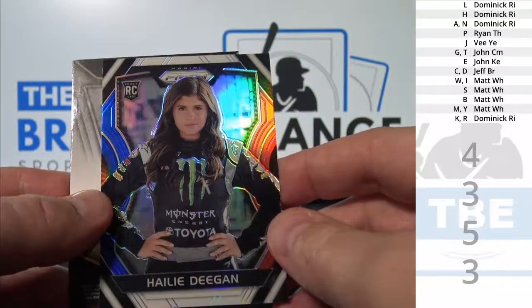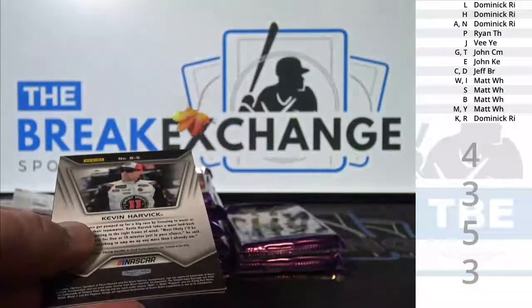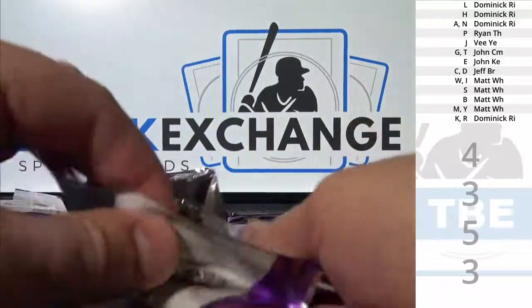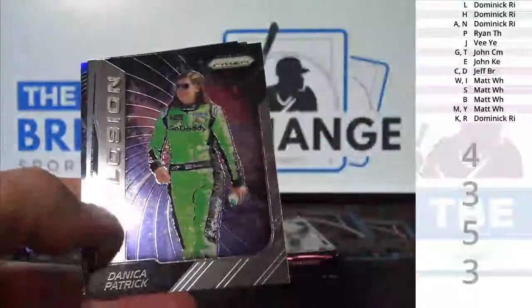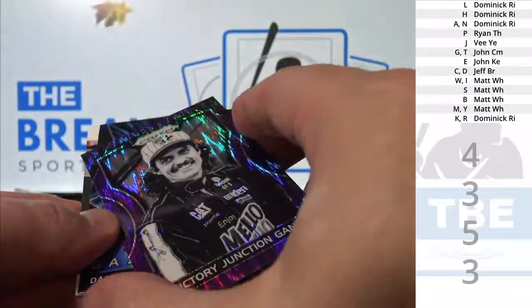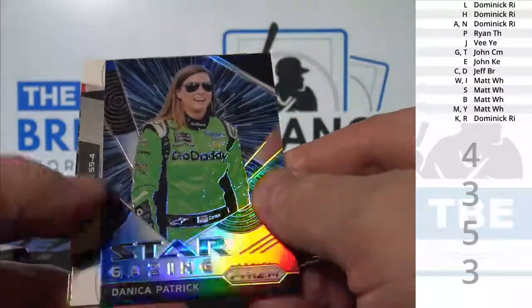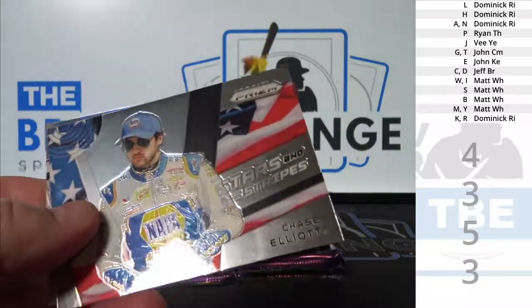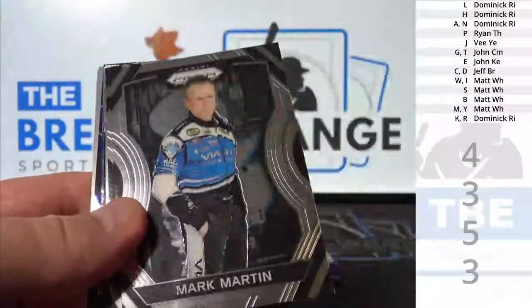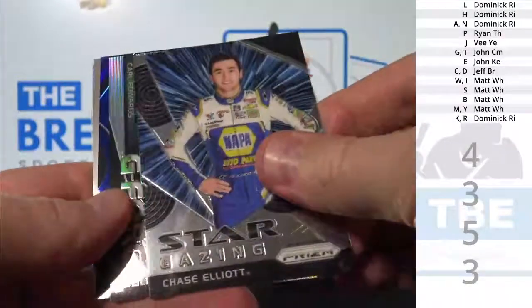Haley Deegan — what do we need to say? We need to say that. Purple. That looks like Kyle Petty — yep. Another Danica insert, Chase Elliott insert, Clint Bowyer. Cousin Carl, 1099.